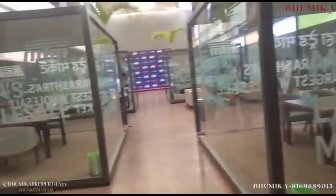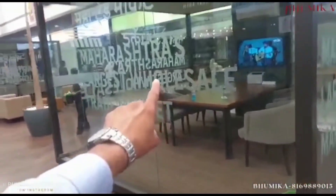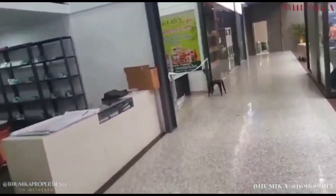You can launch a product, do conferencing, and do a lot of things. This entire space would be covered with 800 CCTV cameras, so you are fully secured, with 22 escalators and 8 elevators.